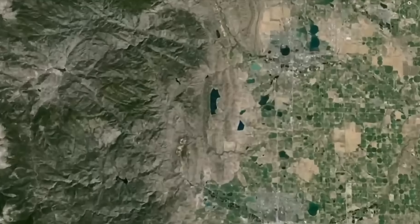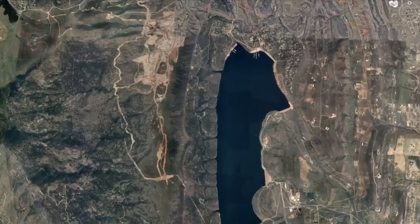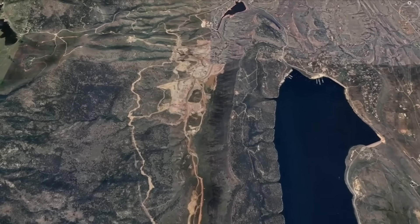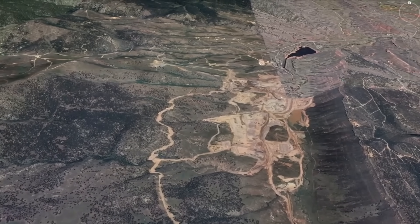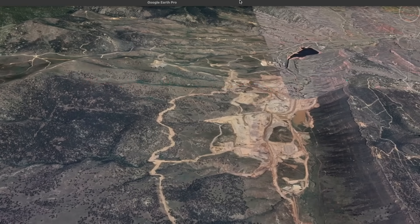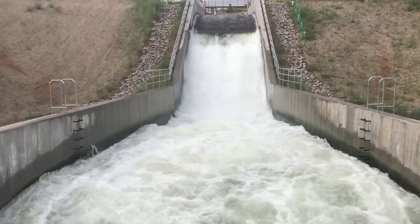The Chimney Hollow Reservoir is the largest dam to be constructed in the United States in the last 20 years. Located in the foothills of Loveland, Colorado, this massive project is designed to solve one of the region's biggest challenges: delivering water to the rapidly growing communities along the Front Range.